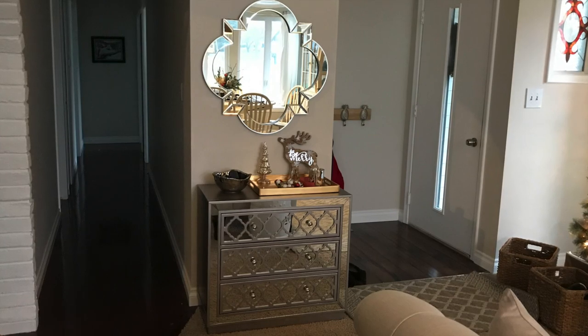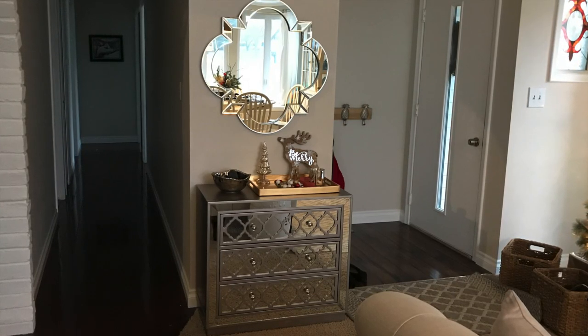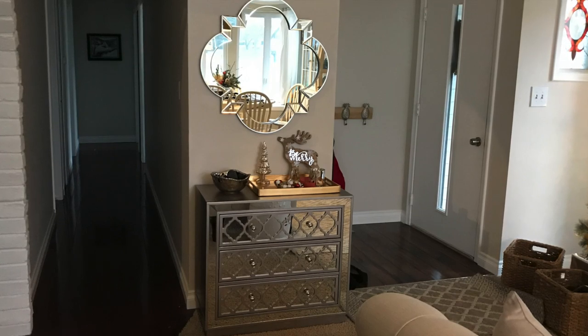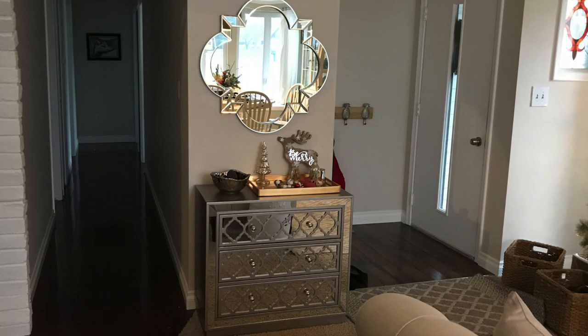It still looks beautiful and glam, and I feel like my entryway is finally complete with this piece. I hope you guys are having a great day. Thank you so much for watching and I will see you in the next video. This is Kylie. Bye.